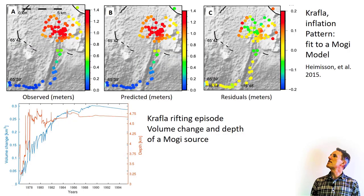This figure shows, in the upper part, an example of the pattern of uplift inferred from leveling during inflation, predictions of a Mogi model, and residuals. The lower panel shows the inferred volume change and source depth versus time, where observations at each time are compared to the first one and inverted separately. The inferred source depth is in the range of 3.5 to 5 kilometers.